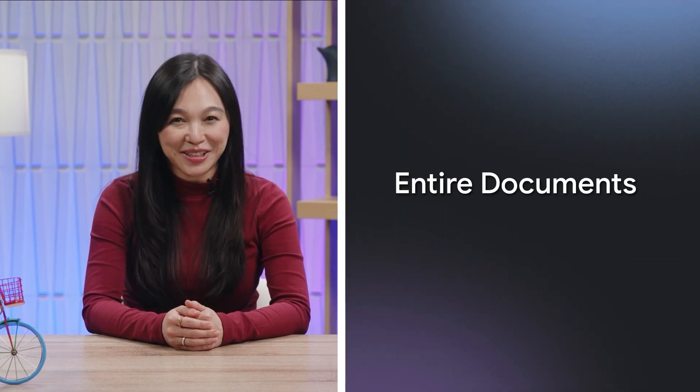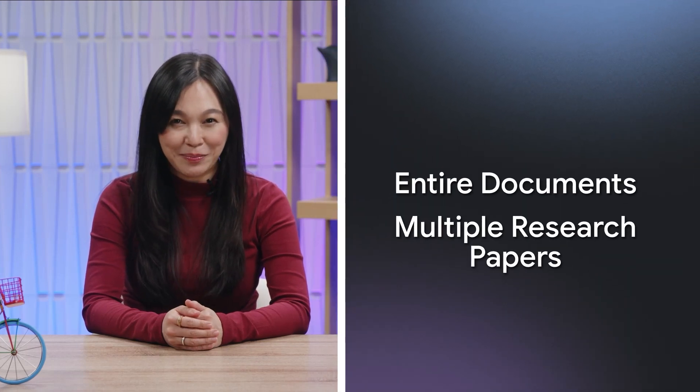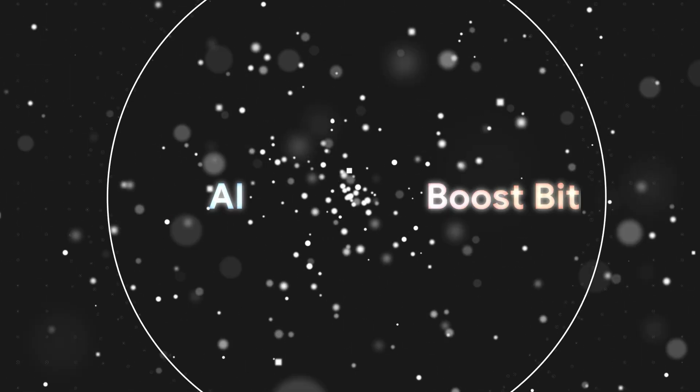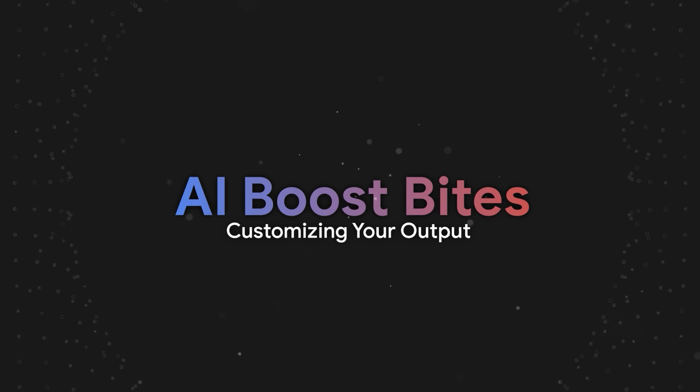What if you could use entire documents or even multiple research papers to personalize your AI results? Stick around, I'm going to walk you through one of my favorite features. Hi, I'm Amy from Google.